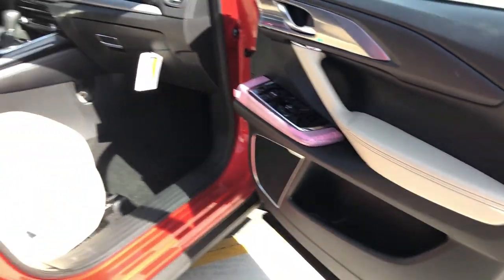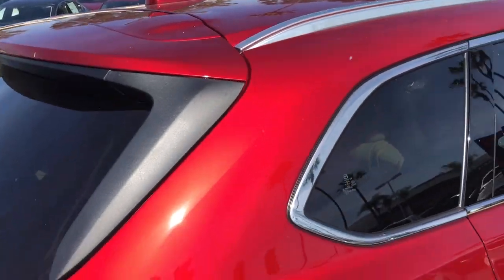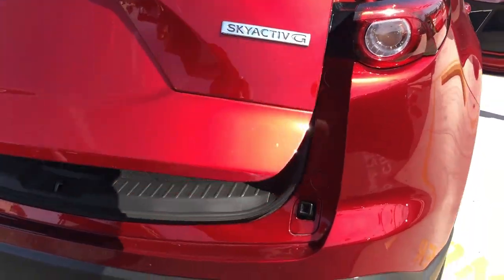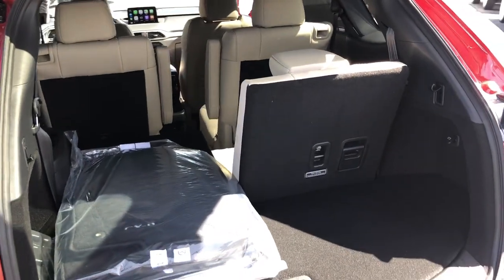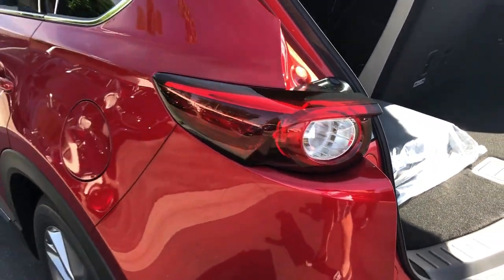Moving to the rear of the car, you can see the beautiful styling and power liftgate that reveals the cargo space of this seven-passenger SUV. There is a backup camera included in this particular package.